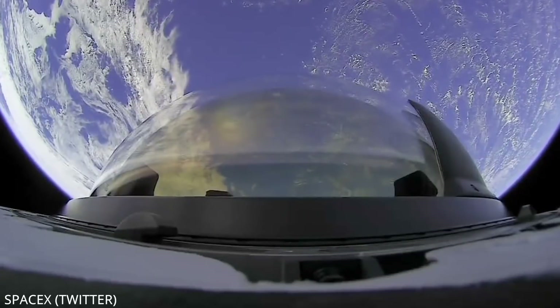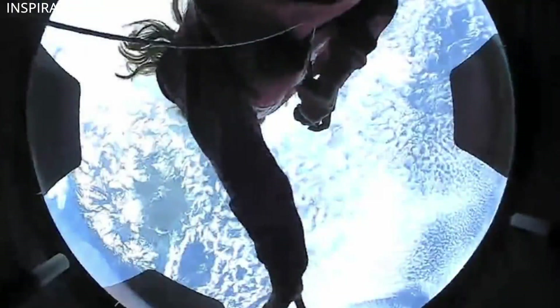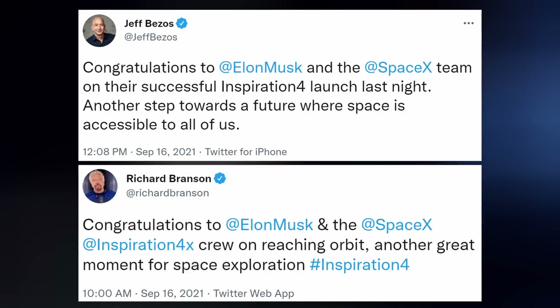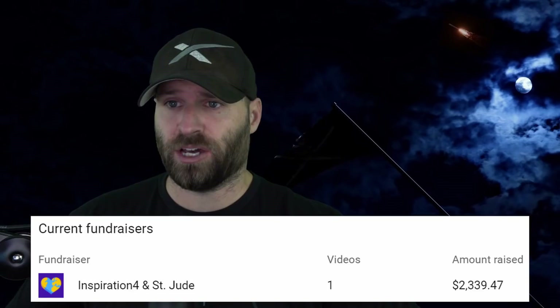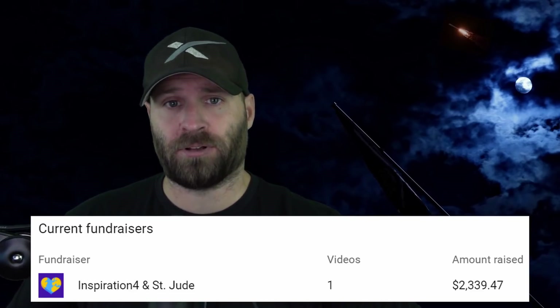On Thursday the crew got to enjoy the view from the new cupola window installed on their spacecraft, providing them a clear view of Earth from 575 kilometers up during their three-day space-cation. Jeff and Richard both congratulated Elon and SpaceX for a job well done. My sincerest appreciation goes out to all of you who tuned in to watch this mission live with me. Together we raised two thousand three hundred and thirty-nine dollars and forty-seven cents for St. Jude Children's Hospital and their battle against childhood cancer.